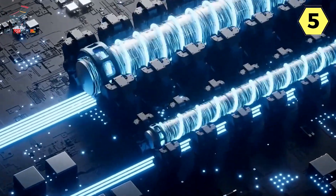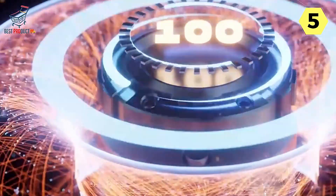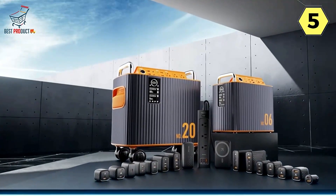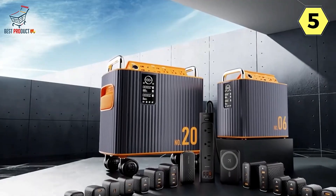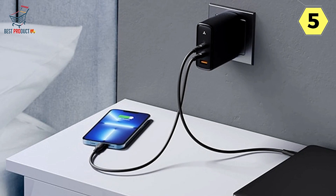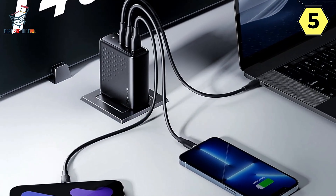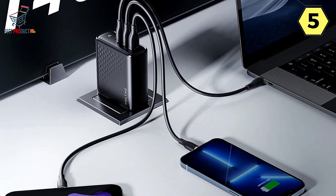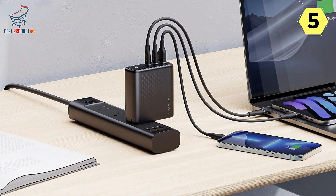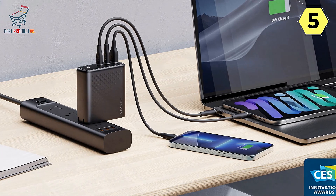The Voltme 140W charger also boasts dynamic dual-channel fast power supply, meaning you can charge two laptops and a phone simultaneously at full speed. This is a game-changer for those in a two-person office or anyone needing to charge multiple devices quickly. Thanks to the PD 3.1 protocol, it can take a MacBook Pro 16 from 0 to 56% in just 30 minutes — an unprecedented and incredibly convenient charging speed for those on the go.